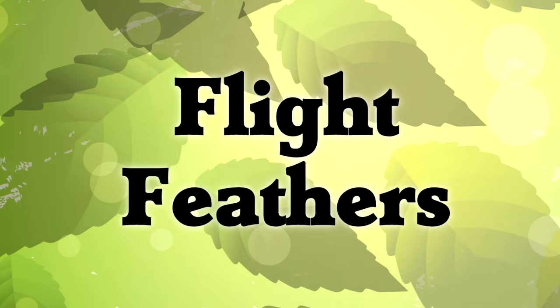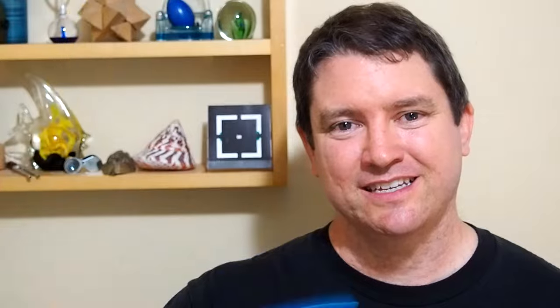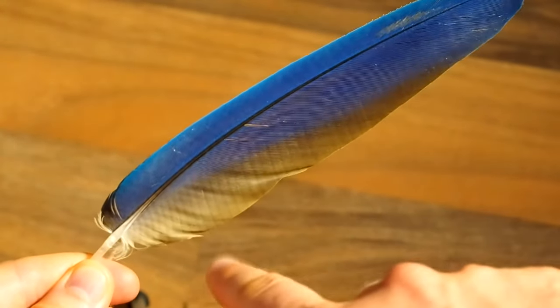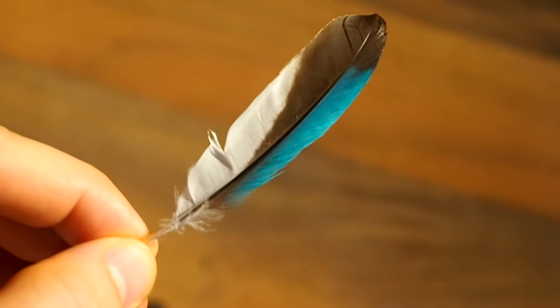Flight feather. Flight feathers are all located on the wing, and they're really distinct. They're big feathers that don't have any gaps. If you flap them through the air you'll feel air resistance. You'll notice that the central rachis is off to one side, not right down the middle, and that's the best way to know that you have a flight feather.